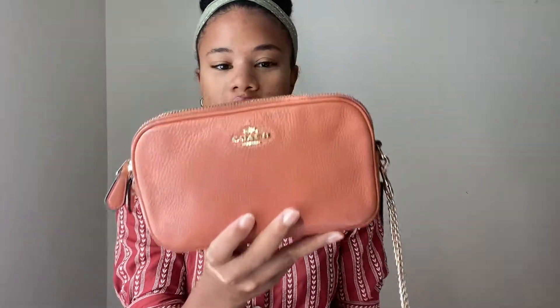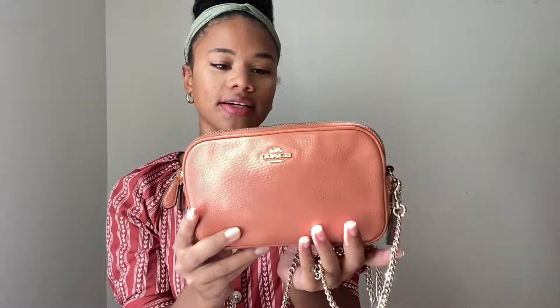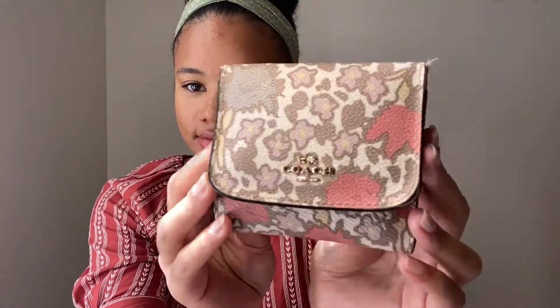Hey guys, welcome back to my channel. Today's video is going to be 'what's in my bag.' So this is my favorite bag and it's from Coach — it's orange, slash coral, slash salmon, some kind of orange-pink color. It's a crossbody, so it has this gold chain and the dog tag on the side like most Coach bags. The first thing is something that isn't in the bag but would be if it fit: my Coach wallet. I have a larger Coach bag that used to be my favorite and I would put this wallet in it, but then I got this bag and it's kind of too small. But this bag also has card compartments, so it's kind of like a bag and wallet at the same time. The bag has two zippers.